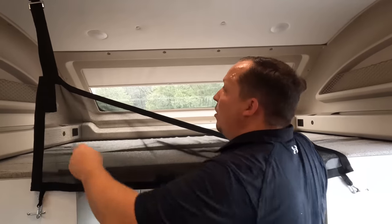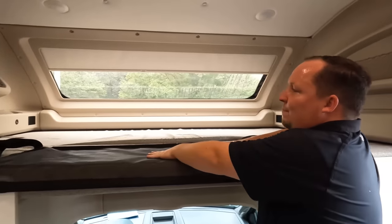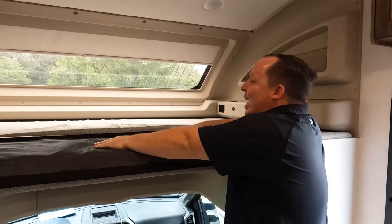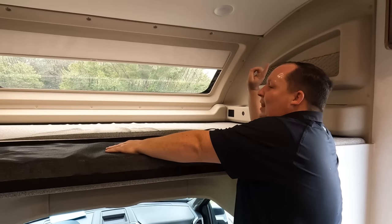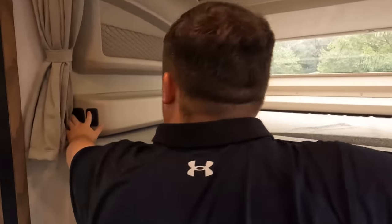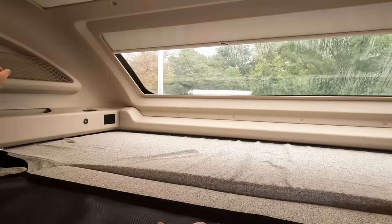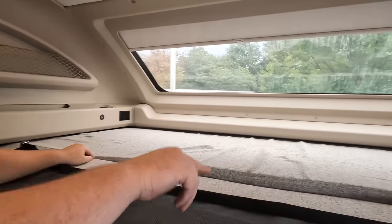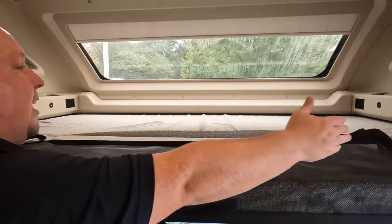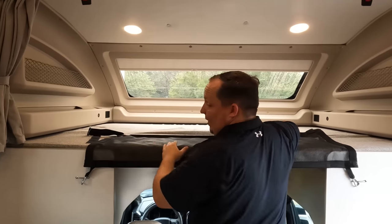Right over here is the bunk over the cab with safety netting. It holds 750 pounds — love it. I love the front windshield view from up here. You have a control button that makes the bunk go up and down, power and cup holders on both sides. This is big enough even for an adult-sized guest.